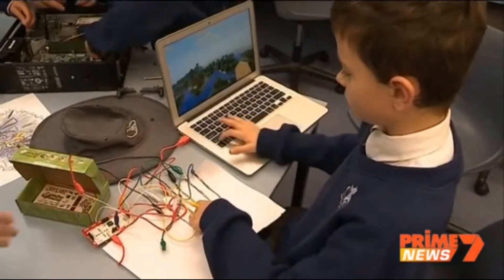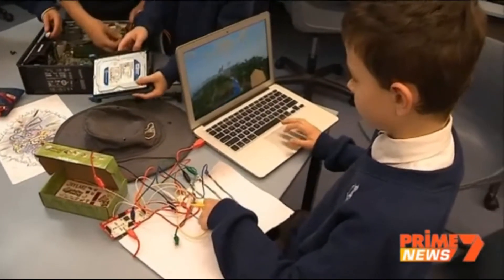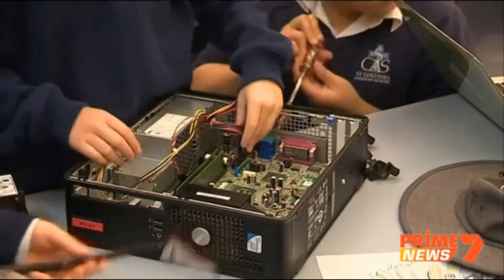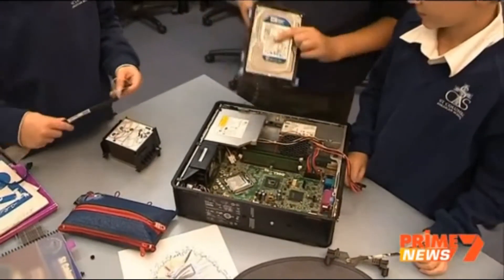And then you use this piece of paper here to control the computer? Yeah. And have free reign on hard drives and operating systems. First of all we ripped it apart, now we're rebuilding it.